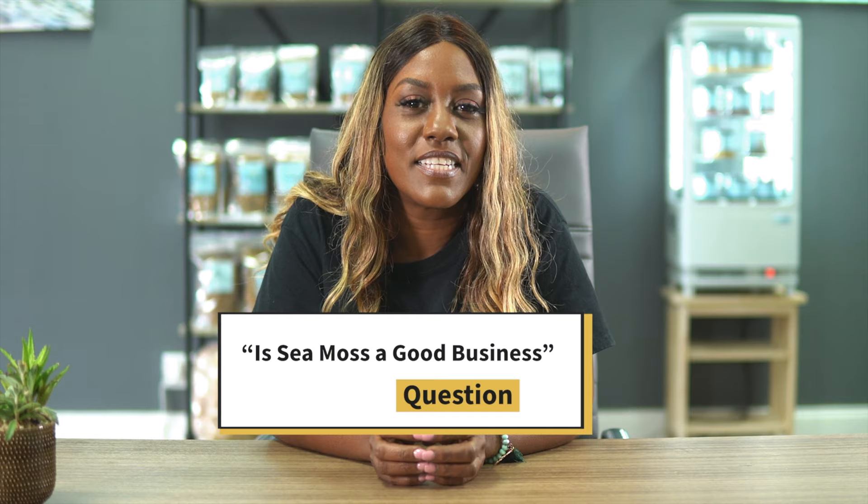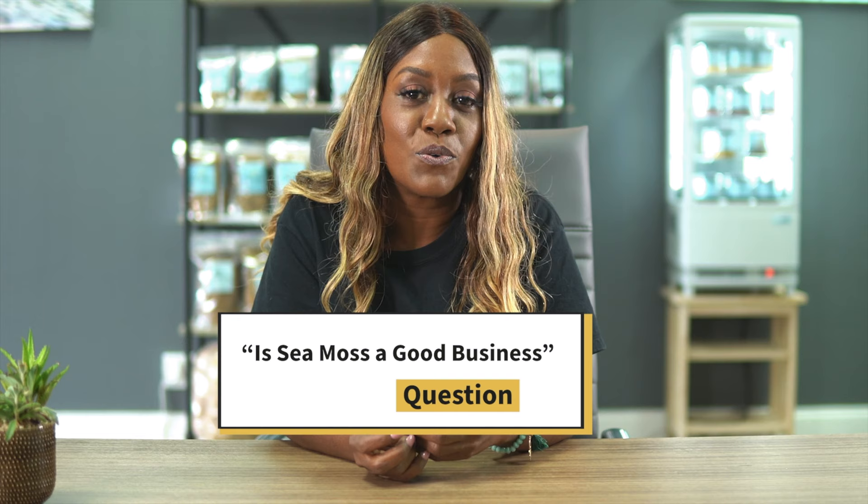Sea moss is a really good business to get into mainly because you buy it as a dried product and it expands. You make money because it expands, and if you're making gels you expand it even more by mixing it with water. If you spend $25 for half a pound, that might make about six or seven jars of gel. If you sell those at an average of $25 per jar, you'll end up with a profit margin of about 80 percent — and you're helping people, which is always a plus.